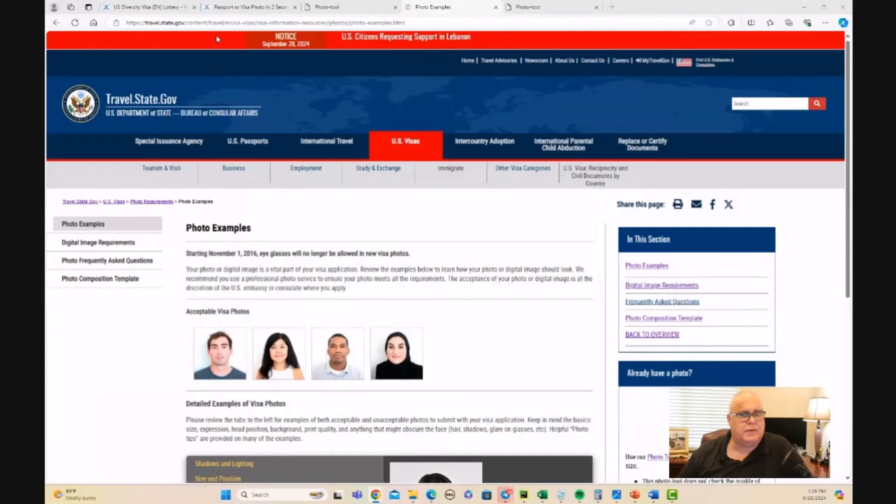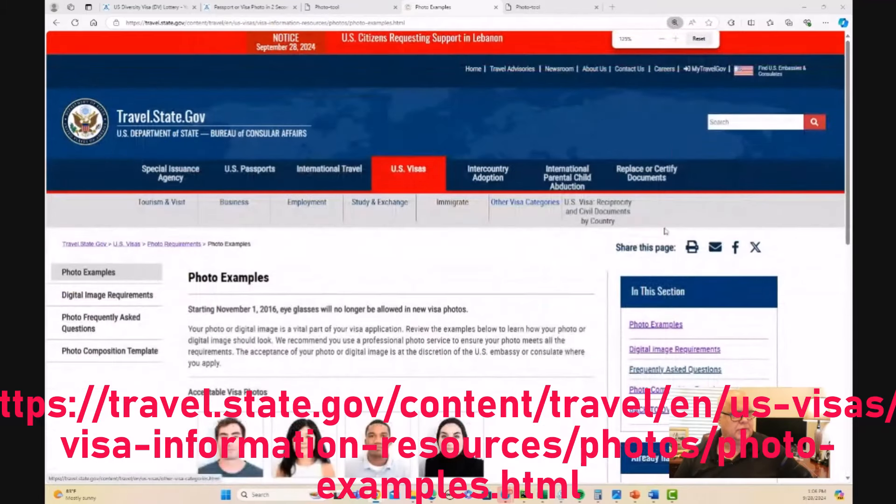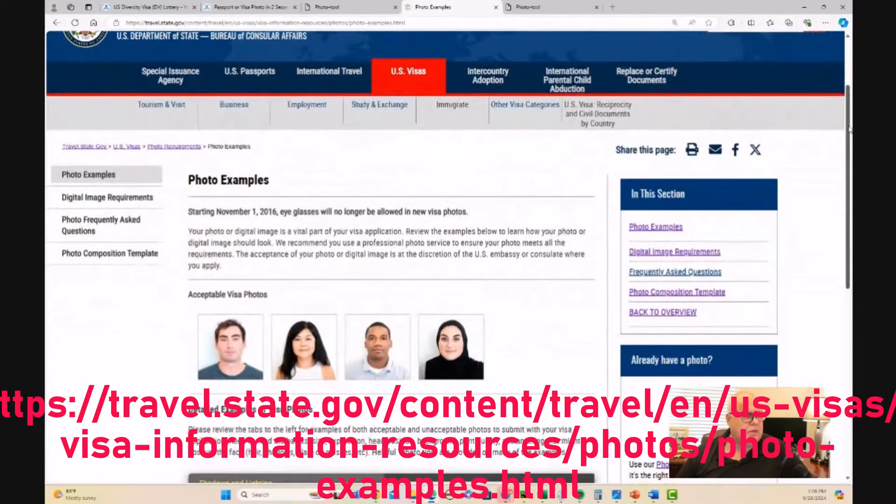You can come to this website yourself and read for yourself, but I'm going to take you through some of this content so you can be sure to get this right. Firstly, eyeglasses. Eyeglasses should not be in the photos. That's a particular thing — if you wear glasses, don't have them on during the photos.